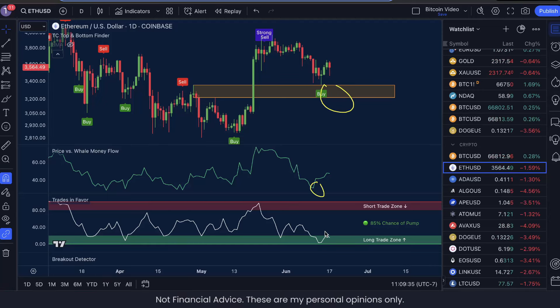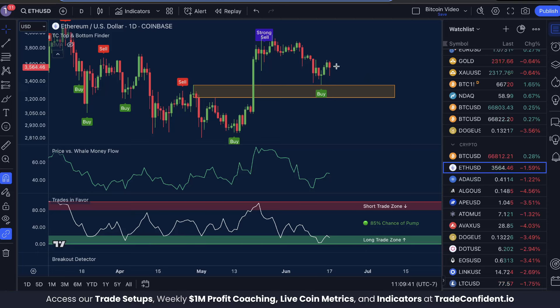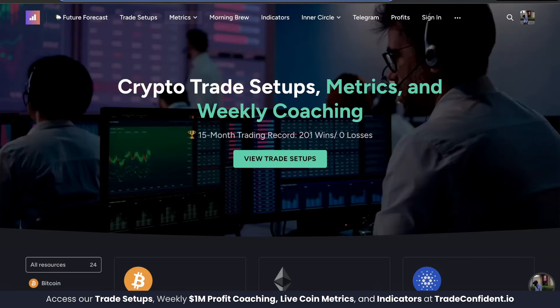If you missed this buy opportunity on Ethereum over the weekend, don't worry — I think we're about to see another one as Ethereum paints a red candle heading back towards our bounce zone. How's it going, everyone? My name is Jake with Trade Confident, and as of today, we are 201 wins, 0 losses in our membership trades over the last 15 months.